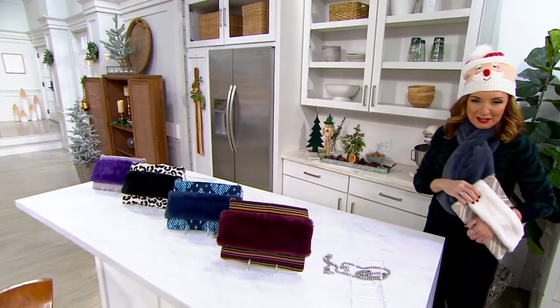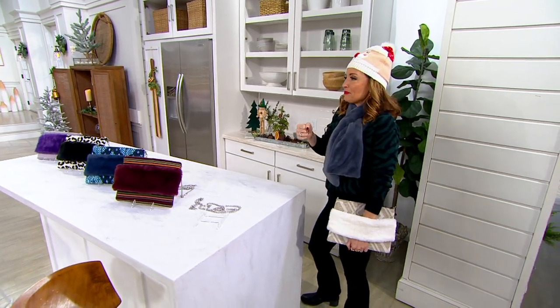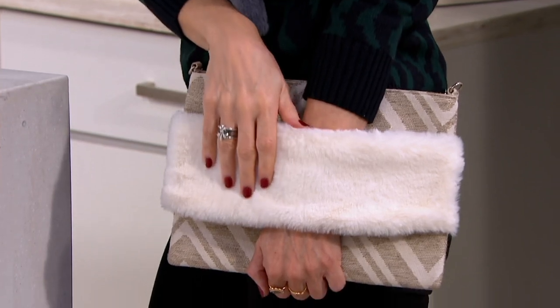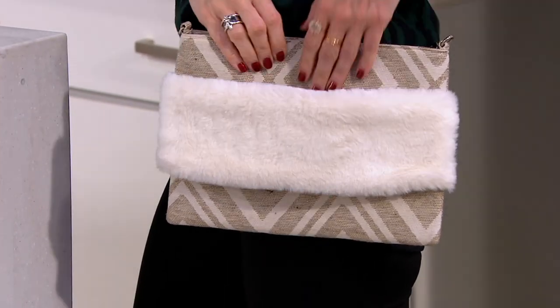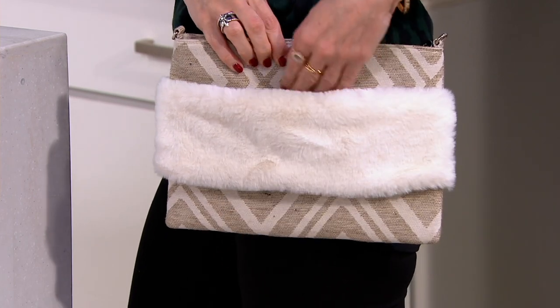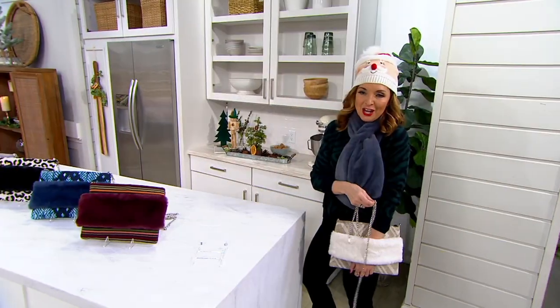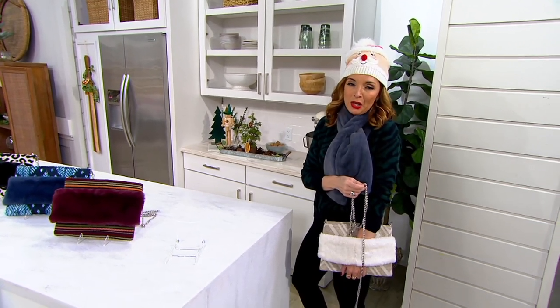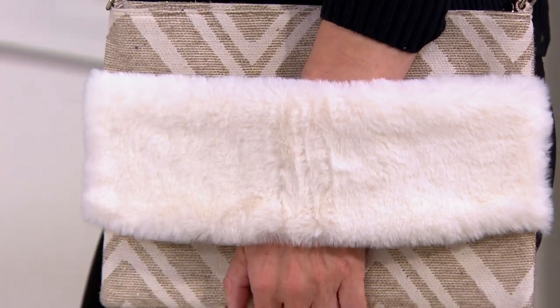But we have never done a style like this. It's got — it's like a little mini muff, which we don't even really use anymore, right? But it's like this gorgeous faux fur wrap around your wrist. You can carry it like a clutch this way, or because it comes with the chain, you can use it over the shoulder and crossbody as well. It is luxurious. It's gorgeous. It's functional. It's less than $50.